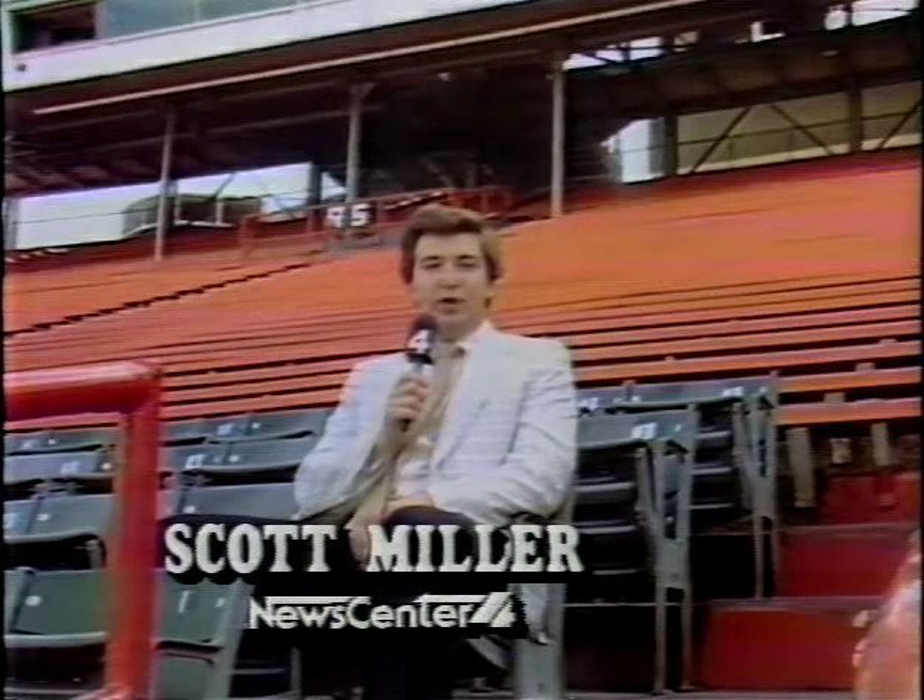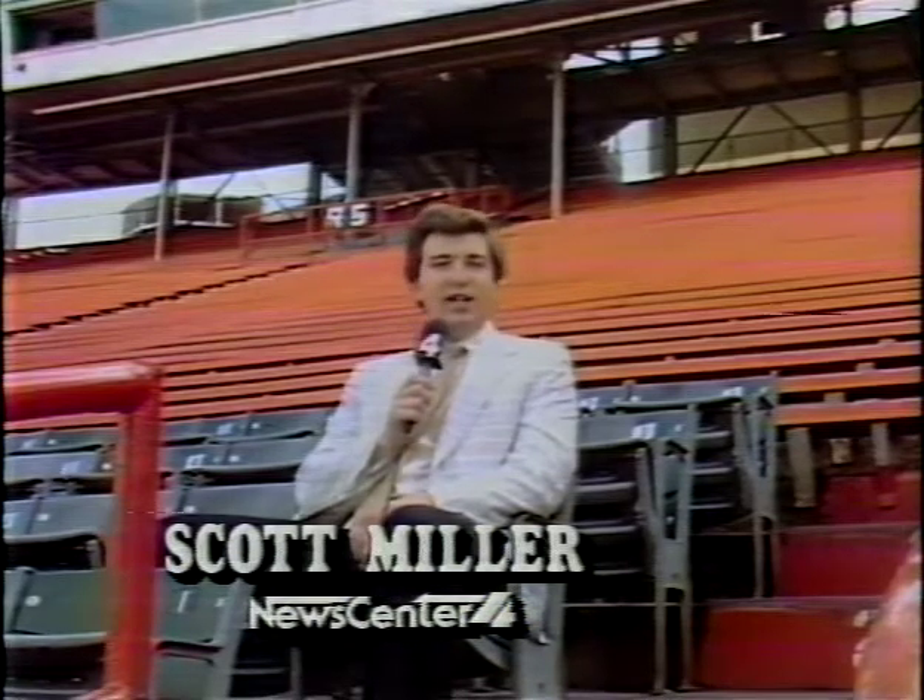This may be the best seat in the house here at the Orange Bowl. It's right on the 50-yard line, 20 rows up. But if you think about it, the best seat in the house may be in your living room.